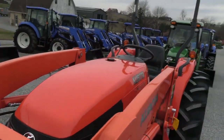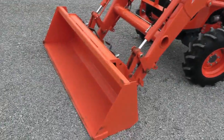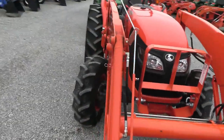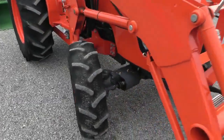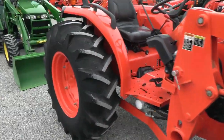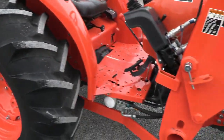As you can see, the paint is excellent on it, as would be expected — barely any paint out of the bucket. It has the ag tires on it which are in great shape, front and back. You can still see the little pips on the treads back here.